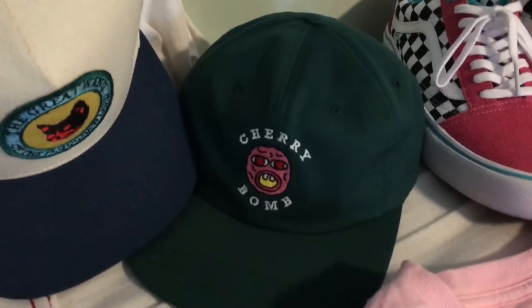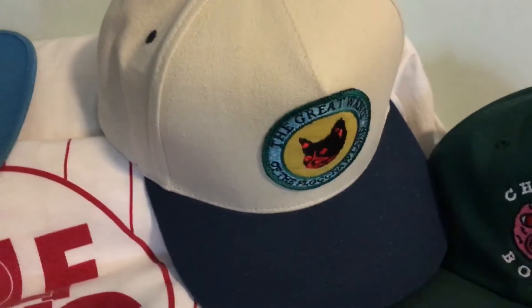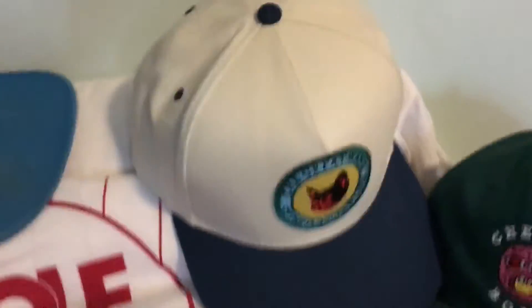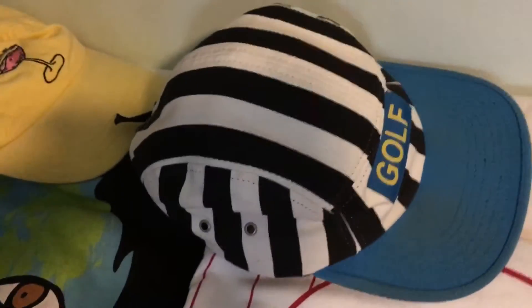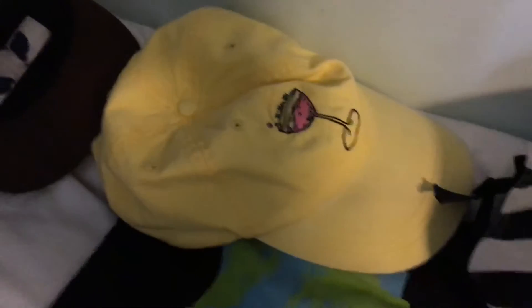The green cherry bomb six panel, the great weighing of the fog knot lands snapback, the cream and navy, the blue black and white striped five panel camp hat, the yellow Illegal Civ hat, and the black cat eyes camp hat.